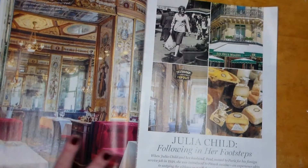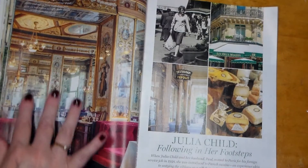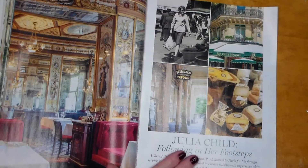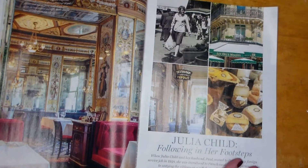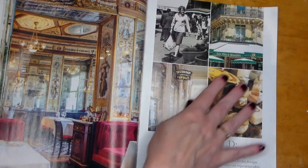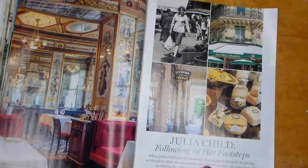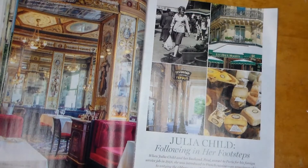Can you imagine sitting at one of these tables? I don't know if I could eat — I would just be staring. Here we have 'Julia Child — Following in Her Footsteps.' All the copper pots — look at that ceiling with a gorgeous chandelier. When Julia Child and her husband Paul moved to Paris for his foreign service job in 1948, she was introduced to French cuisine, an experience akin to untying the ribbons on a gift that spoke straight to her heart.